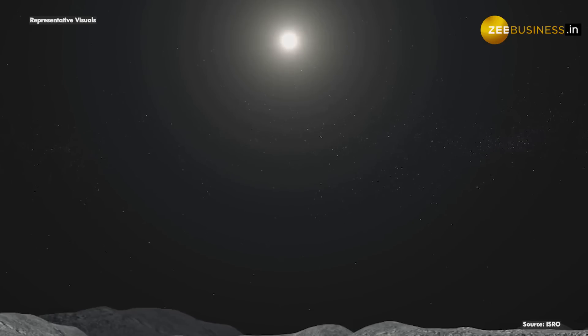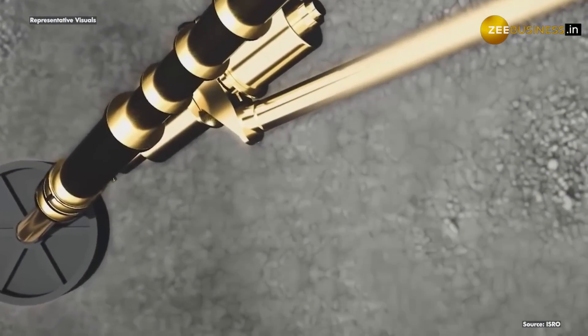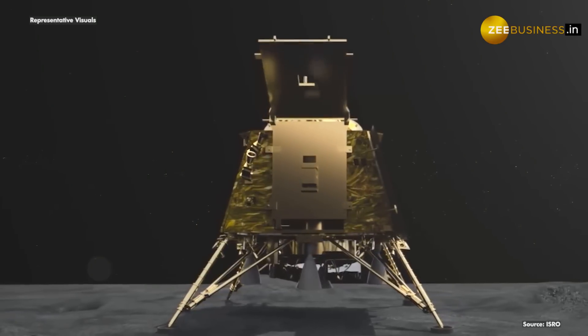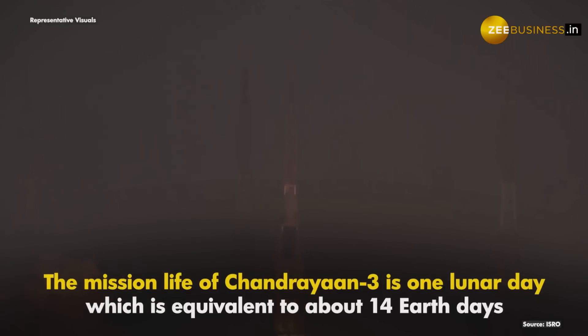The vertical velocity with which the lander will touch down on the lunar surface should be less than 2 meters per second, and the horizontal velocity should be less than 0.5 meters per second. The slope must be less than 120 degrees. The mission life of Chandrayaan-3 is one lunar day, which is equivalent to about 14 Earth days.